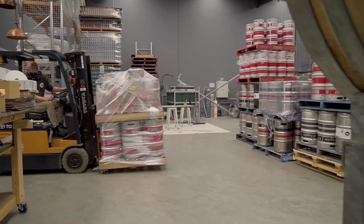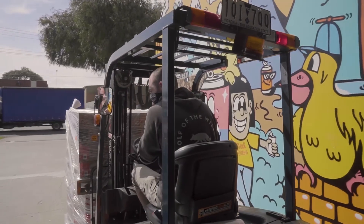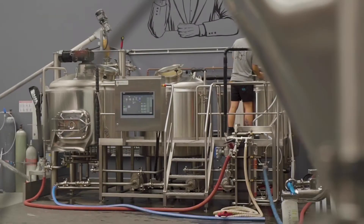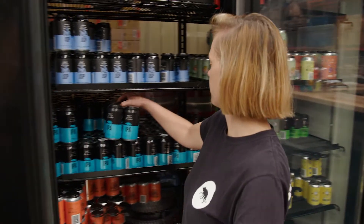Producing kegs in a microbrewery is a different process to producing what we call package product — product in bottles and cans — simply because of the different infrastructure you have. What we've been able to do with the technology we have on site is take what historically was a process for kegs and translate those into processes for canned product, and that's been invaluable.